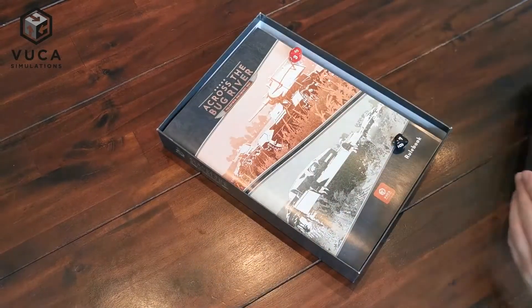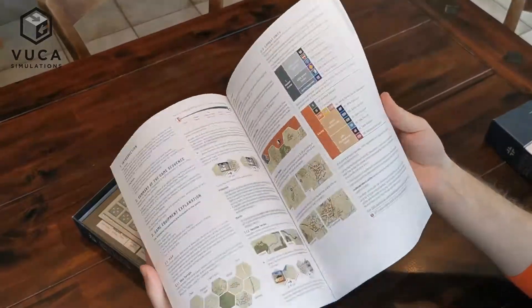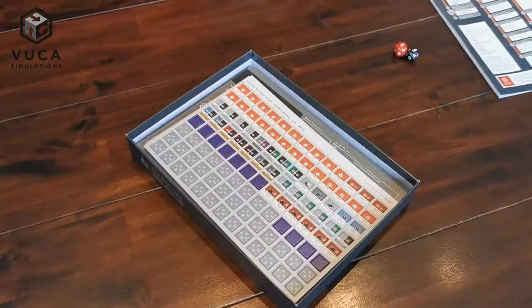First thing you will notice when opening the box is the full-color rulebook. It contains a lot of graphical examples as well as some historical notes about the battle.